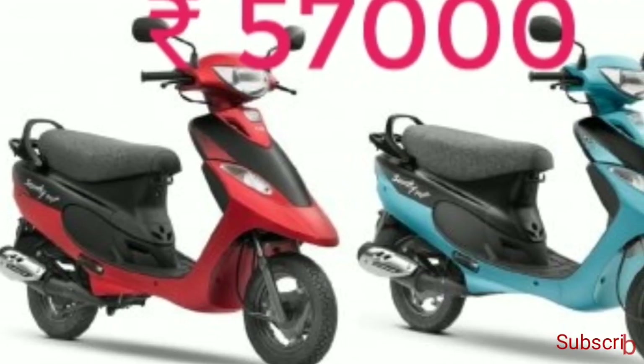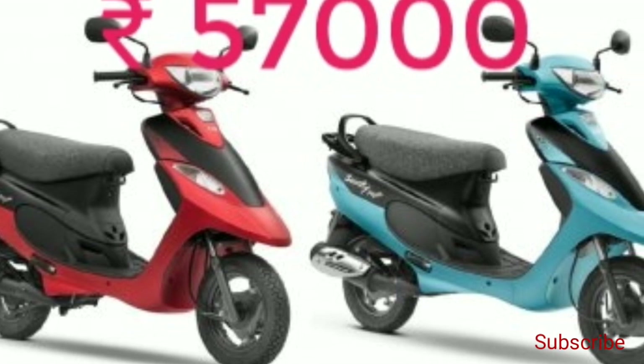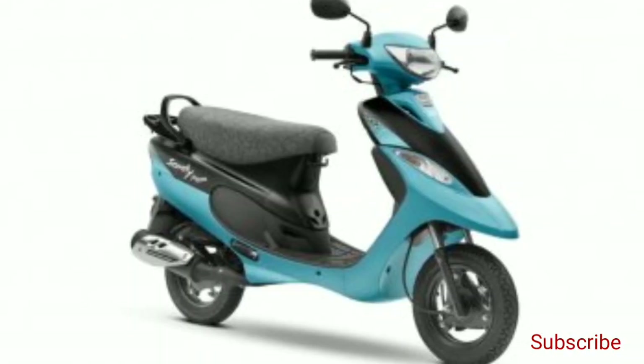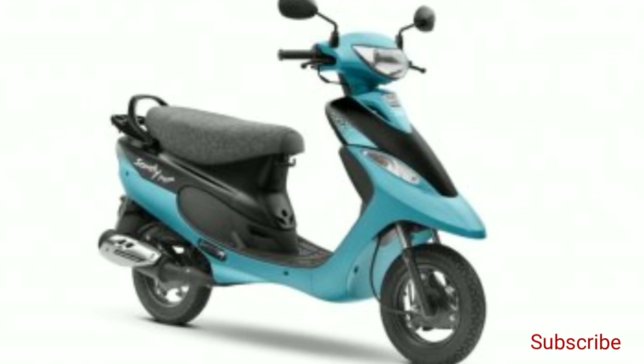The standard variant of the TBS Scottie Pep Plus BS6 retails at Rs 51,754. The BS6 version is Rs 6,700 more expensive than the BS4 version, which was priced at Rs 45,054.